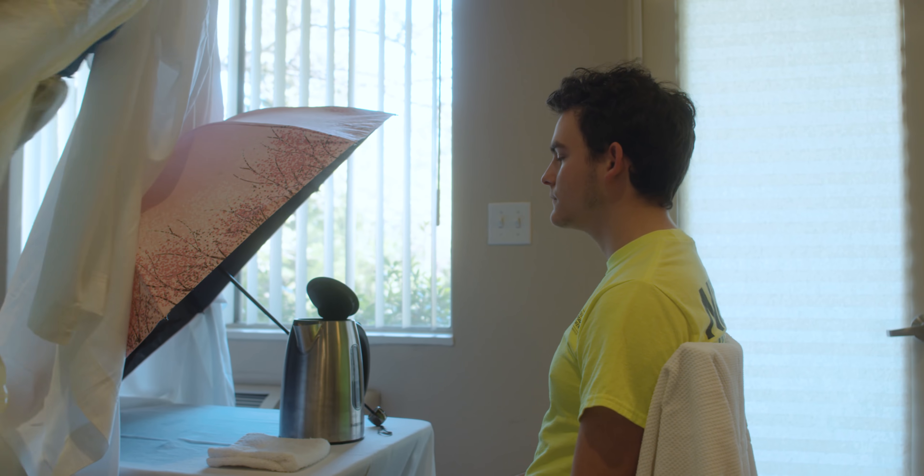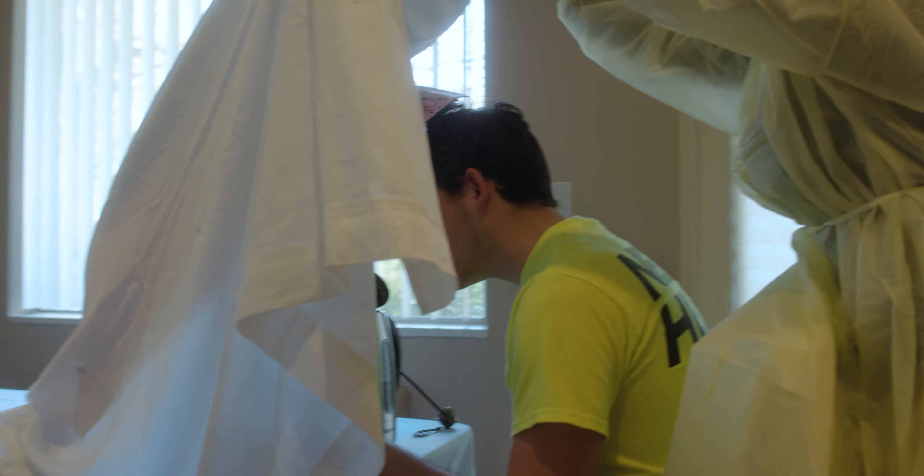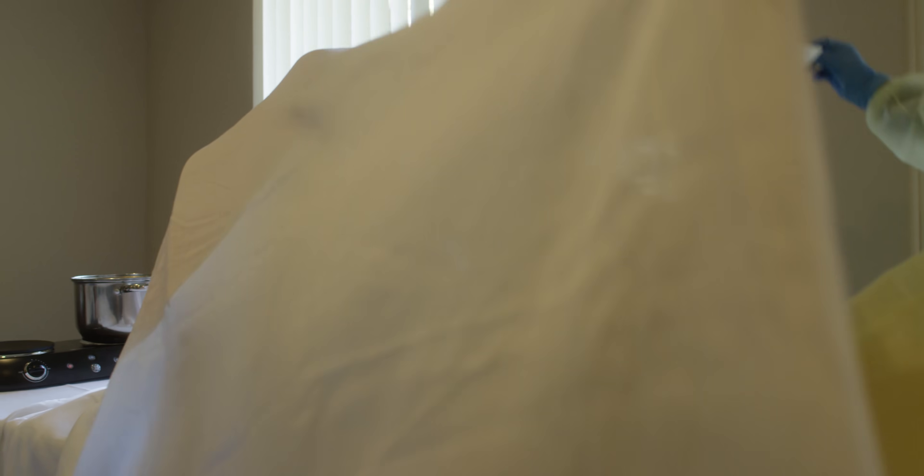We want to drape a towel over your head, lean over the steam source, and breathe slowly and deeply.